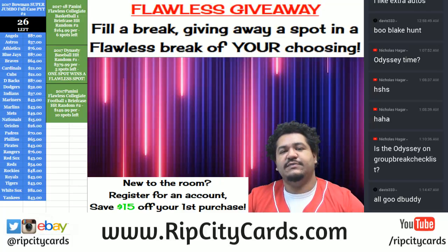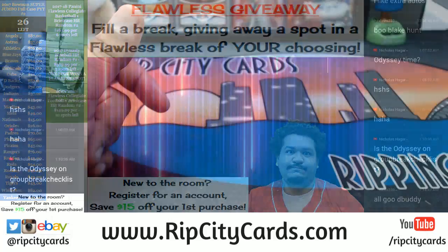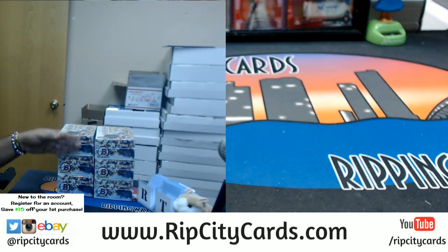Two more personals — 2017 Bowman Draft Jumbos baseball action. Here are the boxes: three on the left, three on the right. Pick them and you get two.